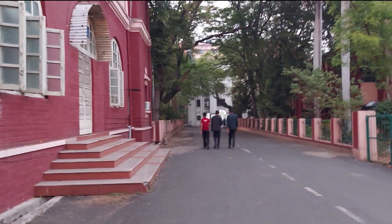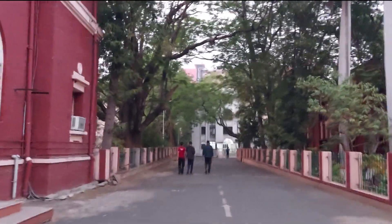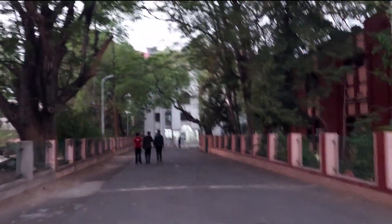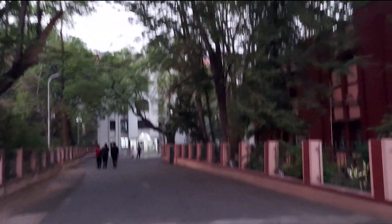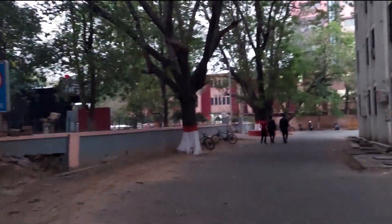This is the Geology Department's back side. We are going straight from here. This is the white building — I think this is the administration building. I don't know the exact name because it has not been written, but this is definitely the administration block. There is also a garden just beside the administration building.